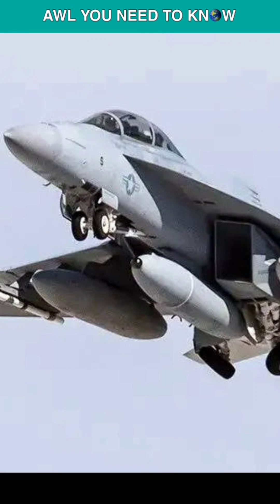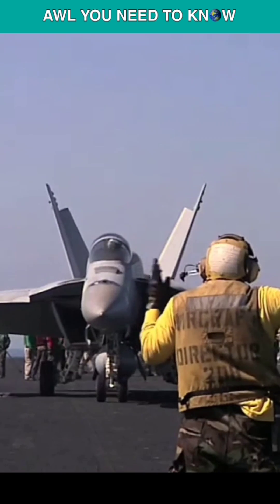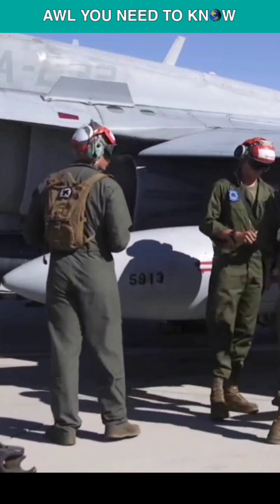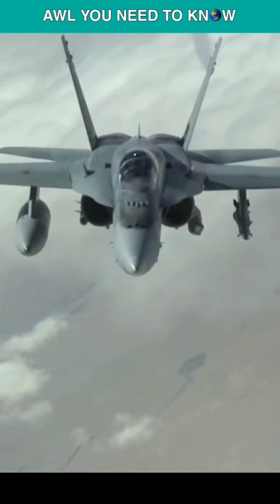Fourth on the list are the conformal fuel tanks, often known as CFTs. Mounted on top of the fuselage of the aircraft, these tanks provide additional fuel capacity while minimizing drag. As a result, they enhance the aircraft's range and endurance without affecting its stealth or performance.